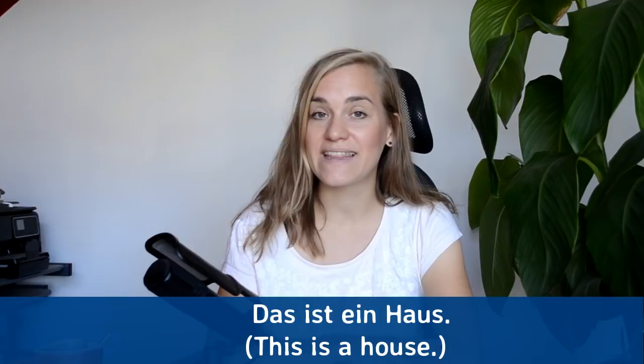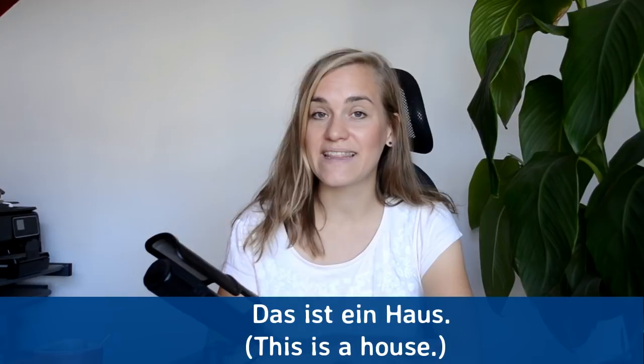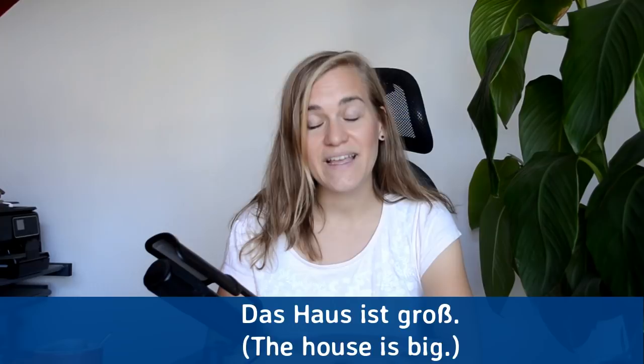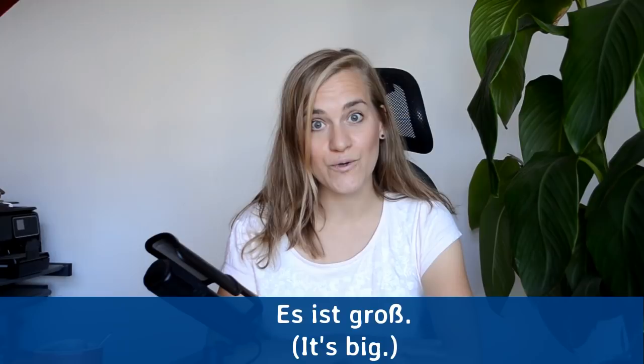Das ist ein Haus — this is a house. Das ist ein Haus. Das Haus ist groß — the house is big. Das Haus ist groß. Es ist groß — it's big. Es ist groß. So we use es because 'house' is a neutral noun. Es ist groß.